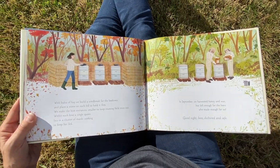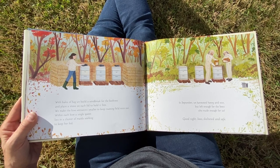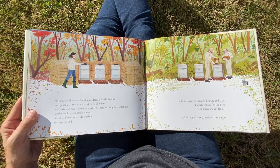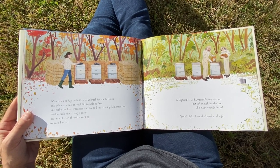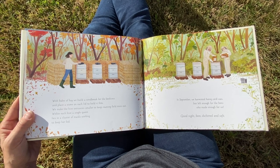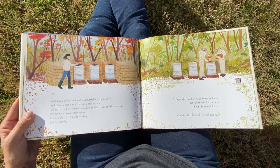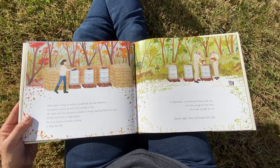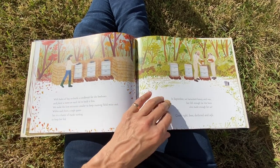With bales of hay, we build a windbreak for the beehives and place a stone on each lid to hold it firm. We make the hive entrances smaller to keep roaming field mice out. Within each hive, a single queen lies in a cluster of maids working to keep her fed. In September we harvested honey and wax, but left enough for the bees, who made enough for us. Good night, bees, sheltered and safe.